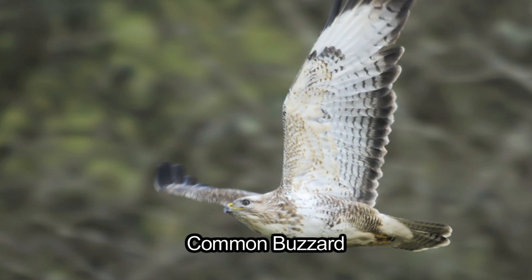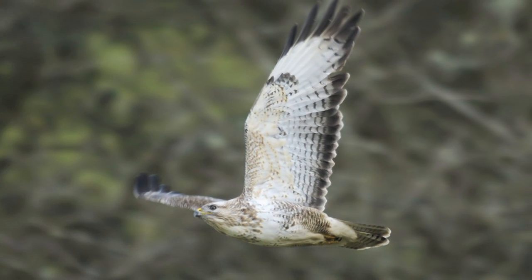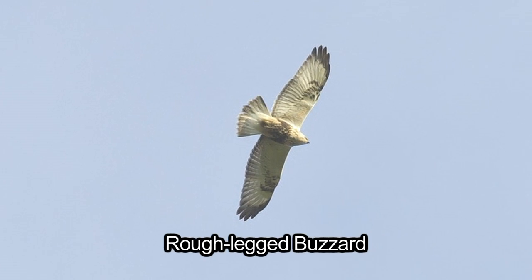In this case, however, the dark belly is missing and, characteristically, the dark carpal patch on the underside of the wing is usually reduced to a small C shape, whereas roughlegs have large, square, obvious carpal patches.